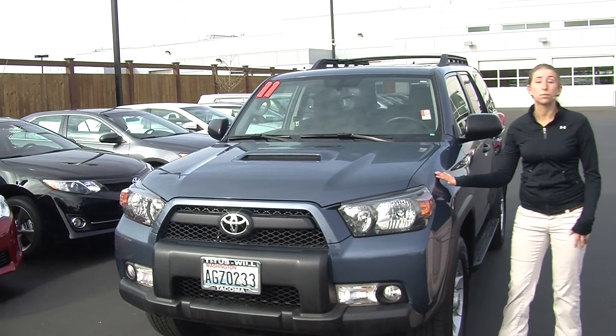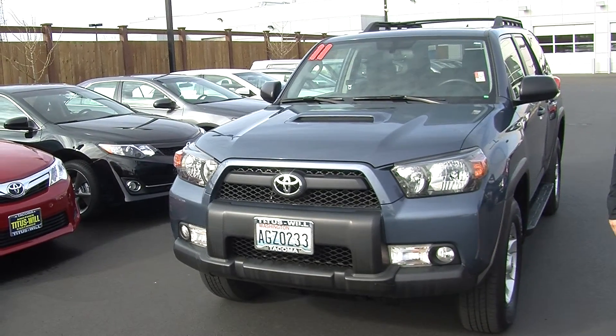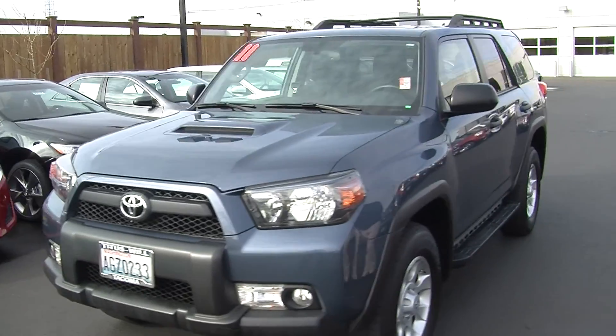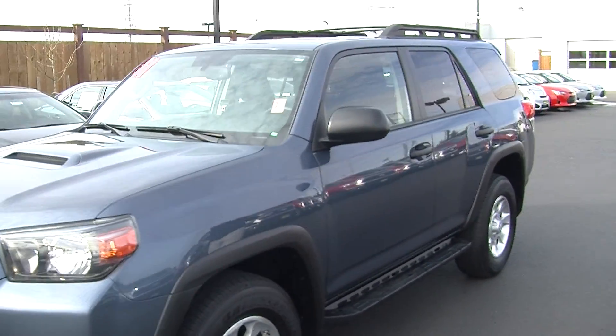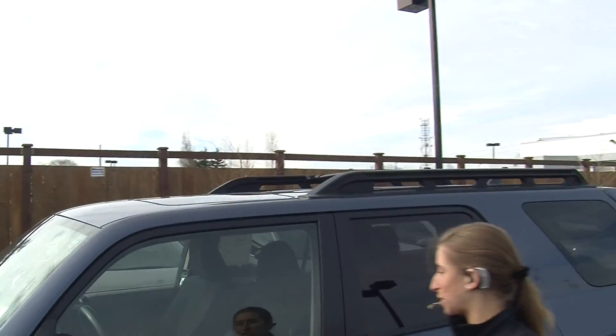Today we're looking at this beautiful light blue 2011 Toyota 4Runner. On the exterior it has automatic headlights and fog lights in the front as well. It has alloy wheels, running boards on both sides, a roof rack, and a sunroof so you can enjoy the beautiful sunny days.